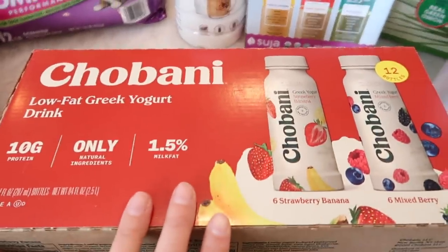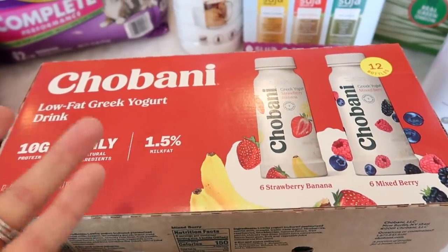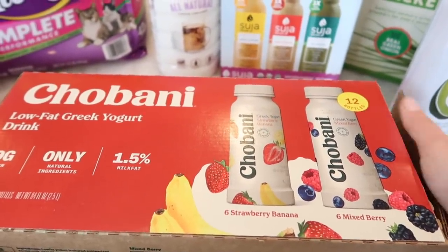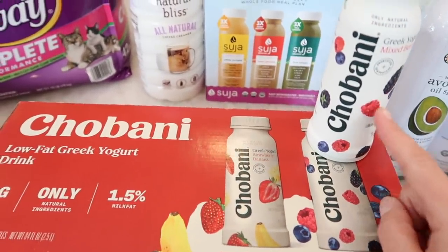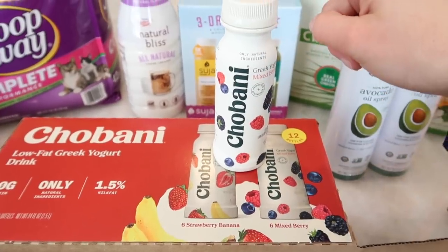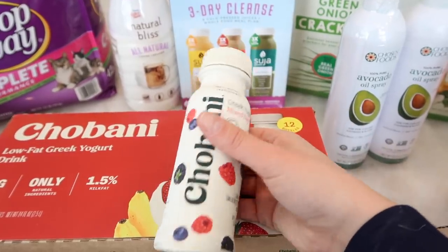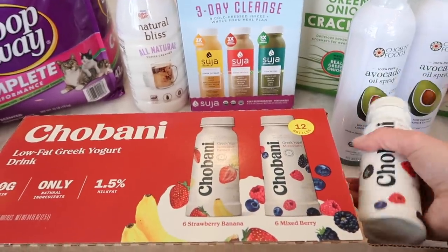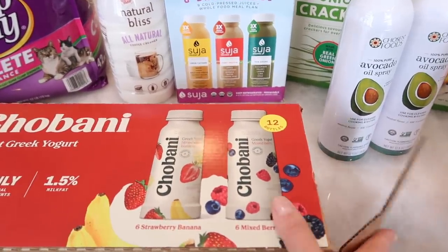I got some Giovanni low fat Greek yogurt smoothies. I buy these at Trader Joe's all the time — not Giovanni, but the Trader Joe's brand — because Benson loves having yogurt smoothies in the morning. I saw these and they're so much cheaper. It comes with six mixed berry and six strawberry banana. These are a little taller than the ones from Trader Joe's, but super simple and easy. In the morning when Benson wakes up, I just shake it up, put a metal straw in there, and he drinks it. He's liked them and has been drinking them every morning.